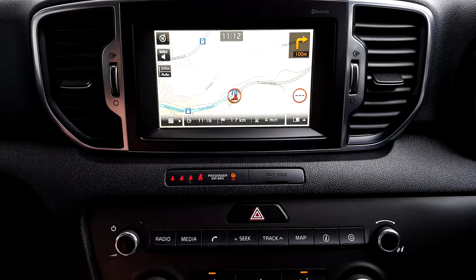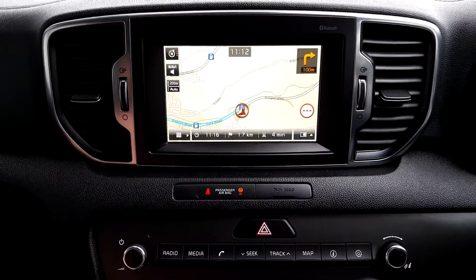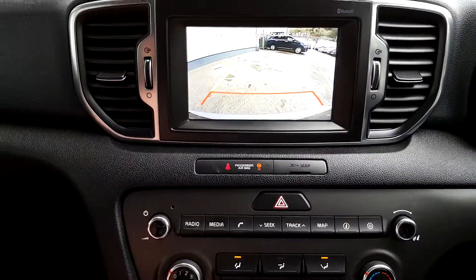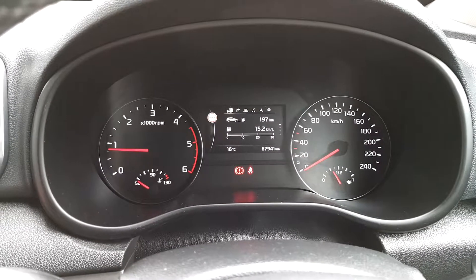It has a touch screen display with radio, media and Bluetooth. It also has a sat nav and a reversing camera. The mileage in this car is 67,941 kilometres.